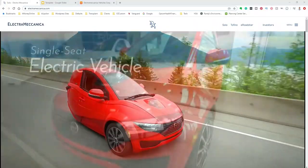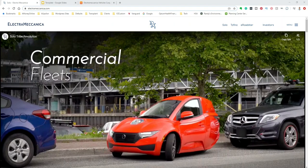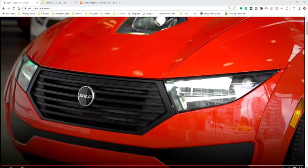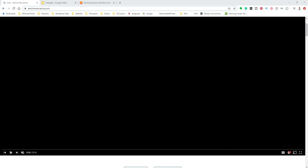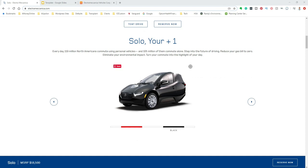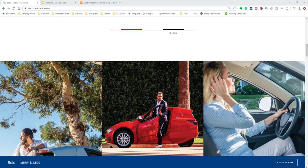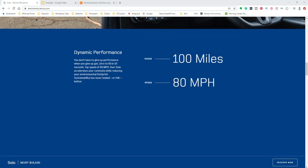Look at their financials and then see if this is a buy or a don't touch. So the name of the vehicle is Solo — that's the vehicle they're putting out. And as you can see, look at the design. It's really tiny, has two tires in the front and one in the back. Kind of like a motorcycle, but it has the look, feel, and all the protection of a car.